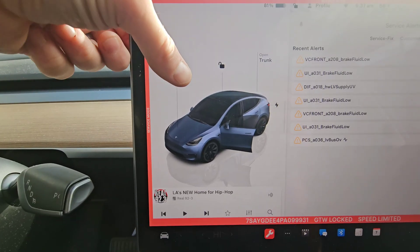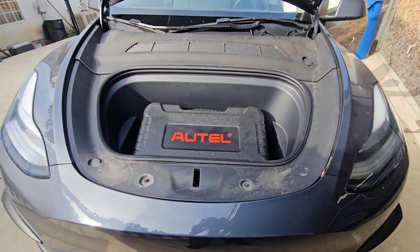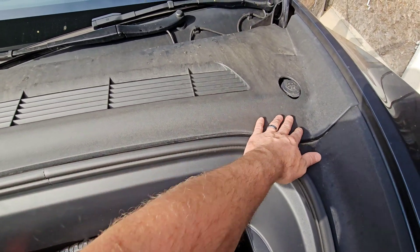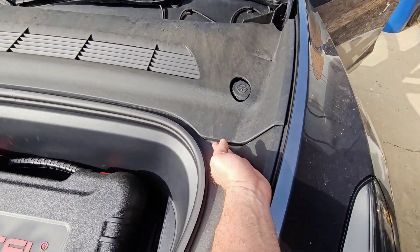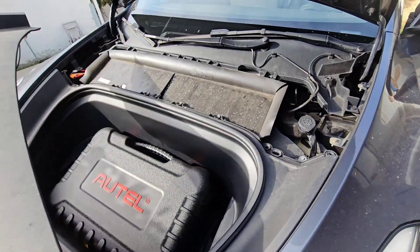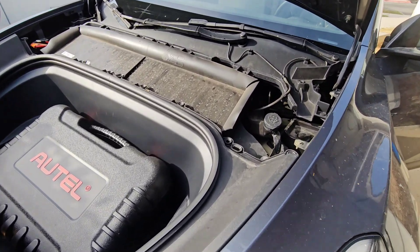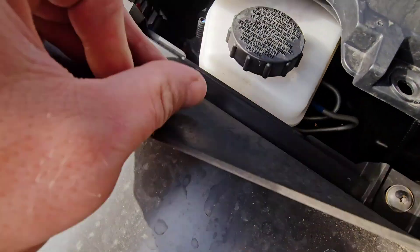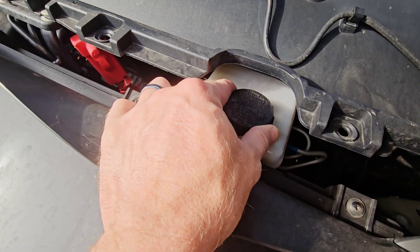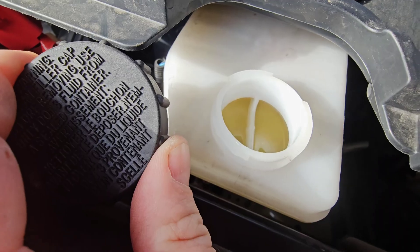Let's open the frunk and check the brake fluid. To check the brake fluid, you're going to have to pull this cowl up right here. Work that cowl out from underneath the windshield wiper and open it up. You can see the brake fluid is a little bit low.